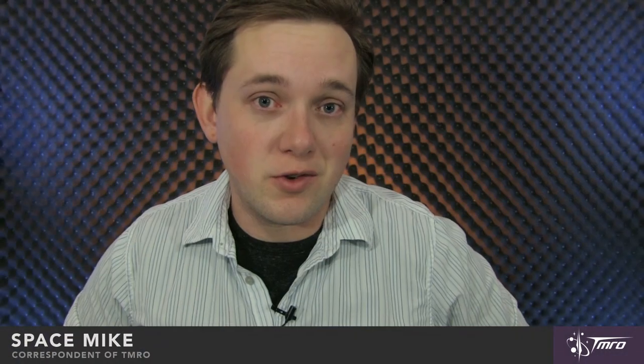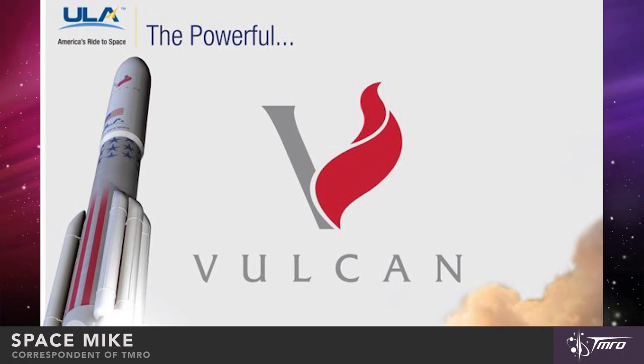United Launch Alliance CEO Tory Bruno made the announcement yesterday at the 31st Space Symposium in Colorado Springs, where he revealed the name, which was chosen by an online poll that United Launch Alliance had put out. He also revealed details about how the rocket would be reliable, cost-effective, and even reusable. The main impression was that this rocket would be modular and evolvable. Tory Bruno stated that they would be using the best technologies of Atlas V and Delta IV, incorporating several new technologies as well.